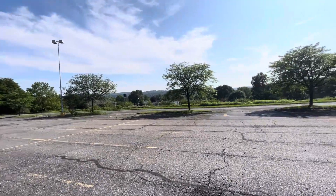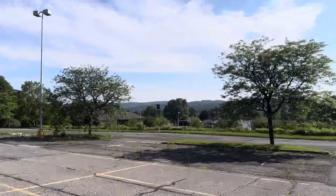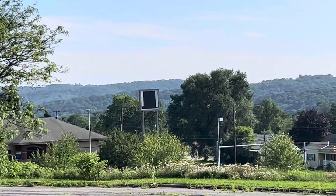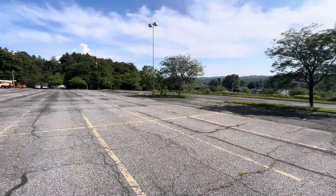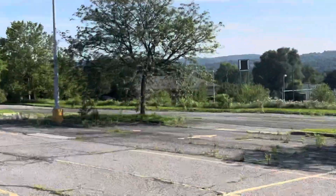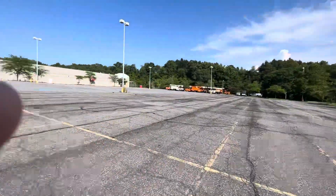Another closed Kmart — sad to see this, man. There we see the Kmart sign right there. They painted the K black, they blacked it out so you can't see anything. There's a St. Luke's little medical center over here too, right next to this abandoned Kmart.